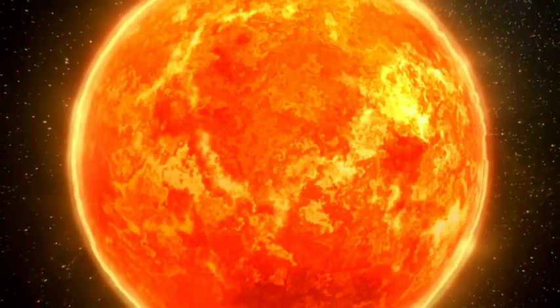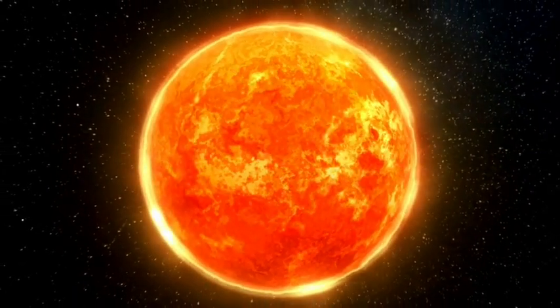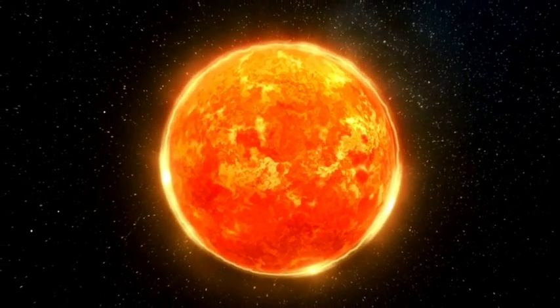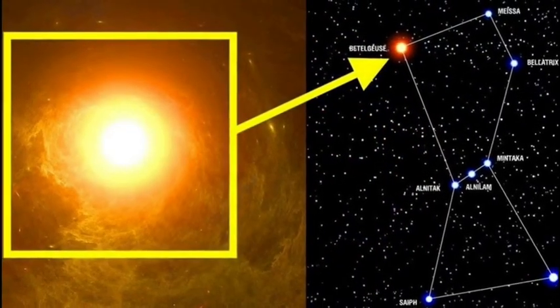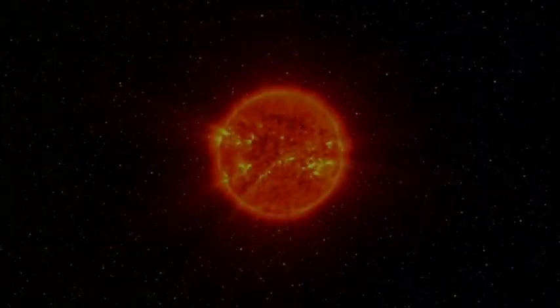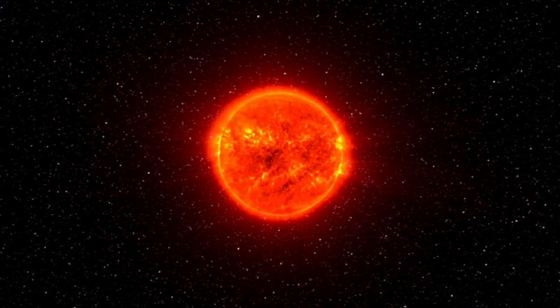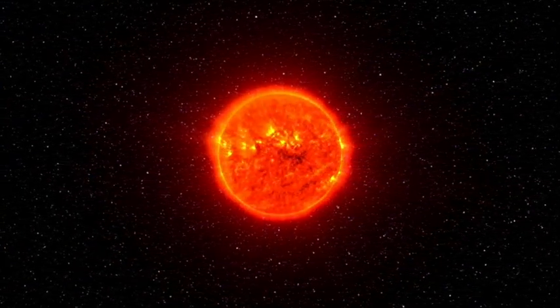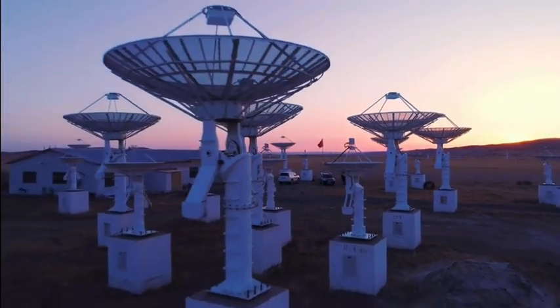As you may already know, Betelgeuse is far from an ordinary star. This red supergiant, situated in the Orion constellation, is a mere 650 light-years from our solar system. It ranks as the second-largest and tenth-brightest star in the night sky, excluding the sun. A few years back, Betelgeuse garnered attention when it began to dim, hinting at a potential supernova explosion. However, this wasn't the only intriguing aspect of Betelgeuse.